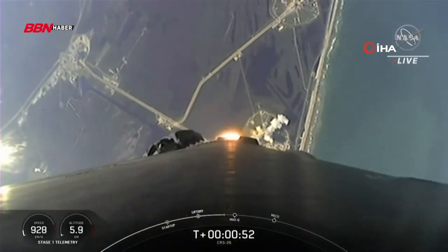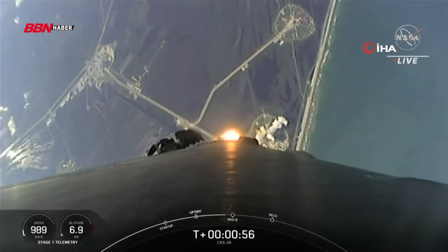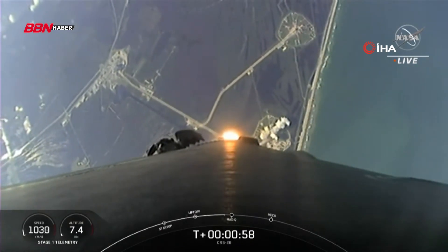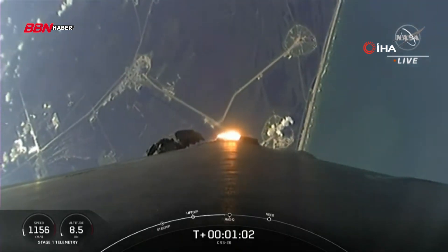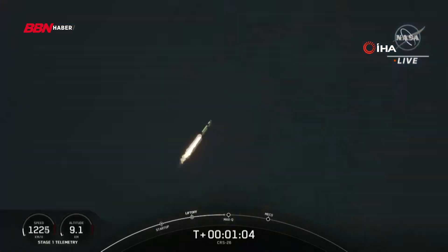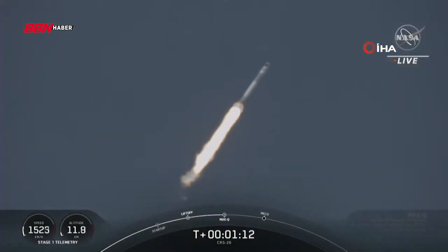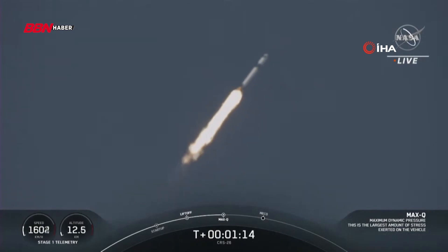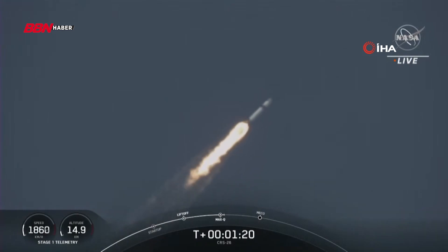We are throttling down the engines on the first stage, and this helps us prepare for max Q, which is maximum dynamic pressure. It's the largest structural load that the vehicle sees on ascent, and we should be passing through that period in a few seconds here. Max Q. And there's that call-out that we passed through max Q.